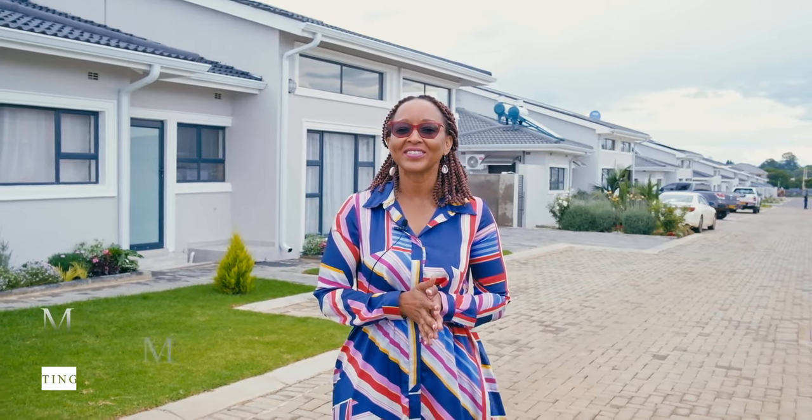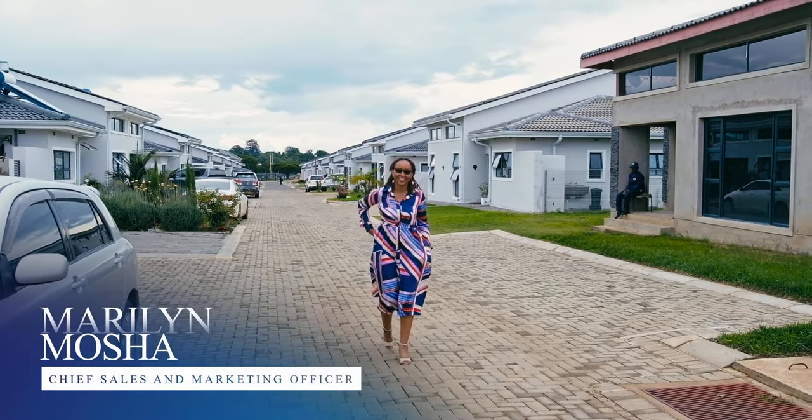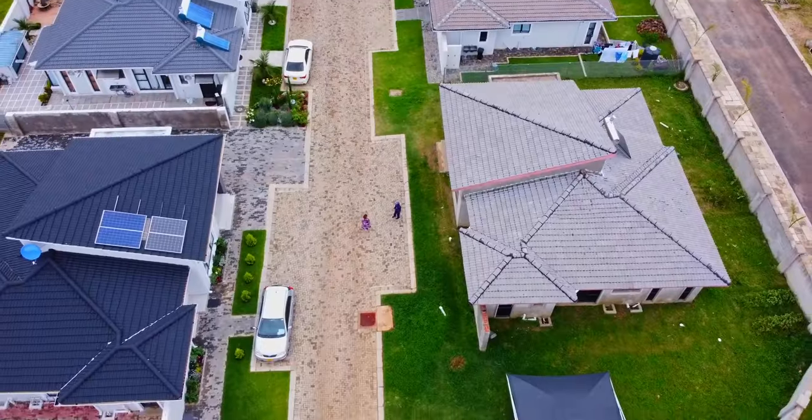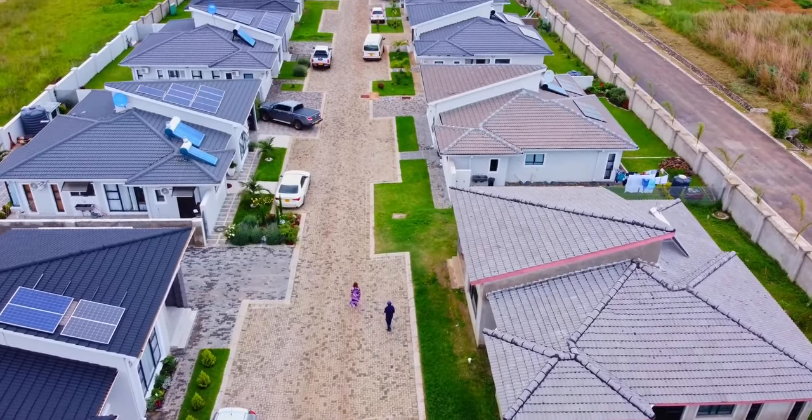Welcome to Pokugara Residential Estate. Behind me is our first phase — the Pokugara townhouses. As you can see, they're already completed and we actually have people living here. These are four bedrooms, open plan living, and parking area.